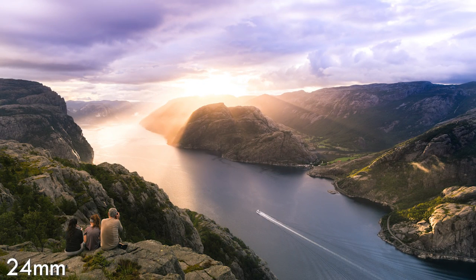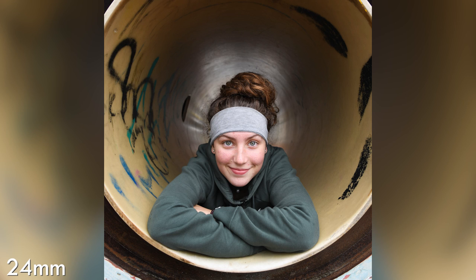I generally recommend the 24-70mm focal length — it's super versatile. You can shoot wide angle, get some interesting 24mm portraits if you're in tight spaces when traveling, or zoom all the way to 70mm for more traditional-looking portraits with a little more reach.